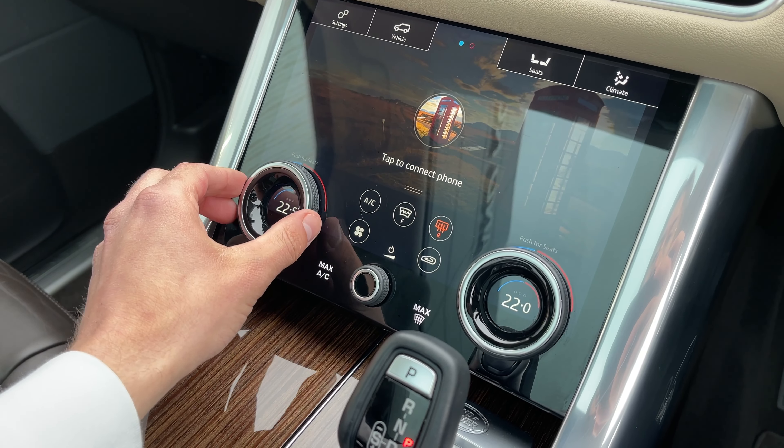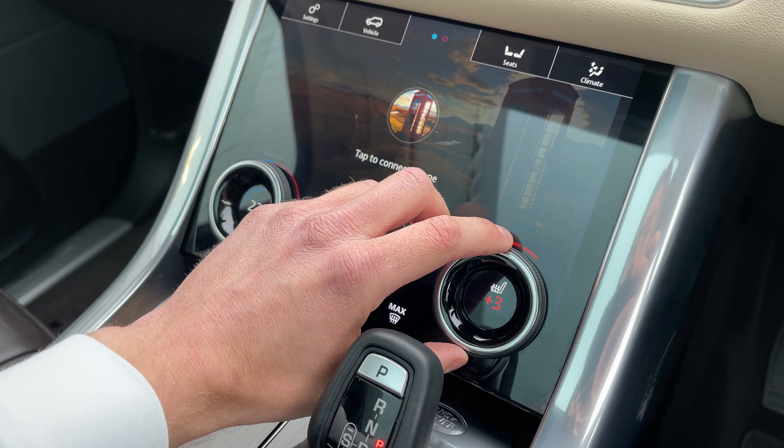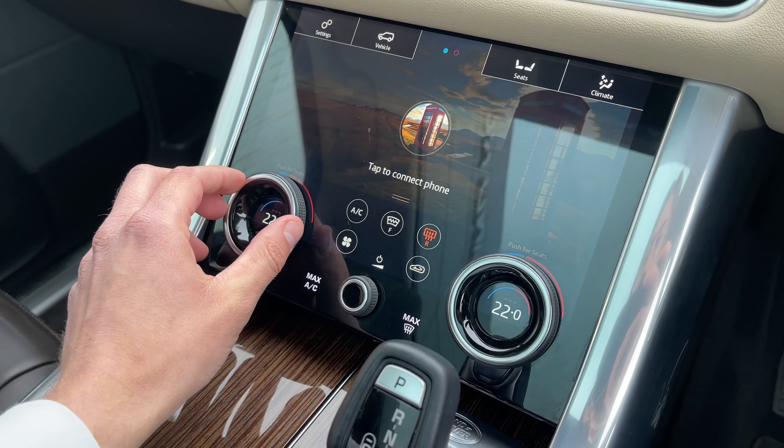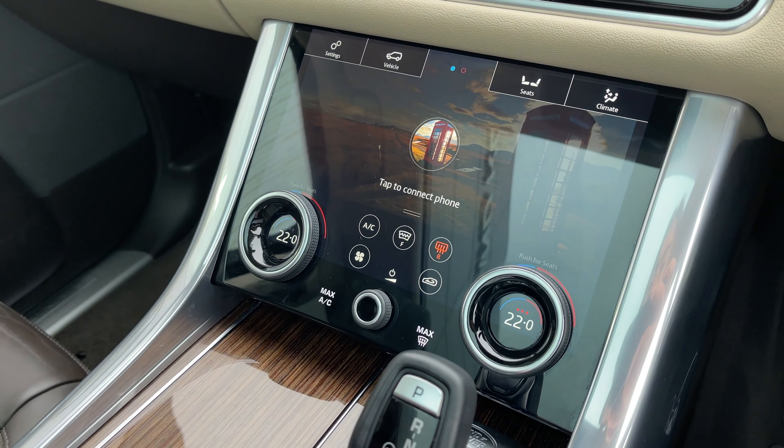The climate control system of this Range Rover will ensure optimal comfort for driver and passengers at any time. On these dials, fan speed plus the heated seat functions can be adjusted with ease by scrolling to the temperature of your choice.